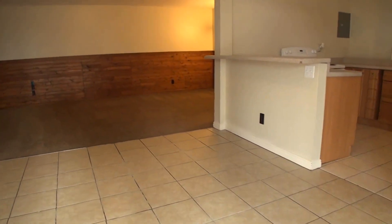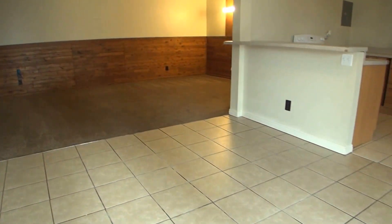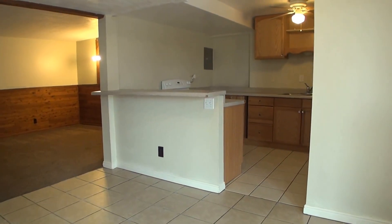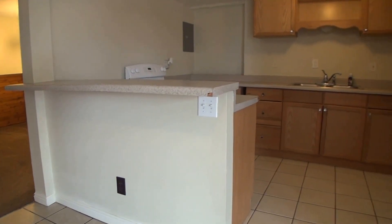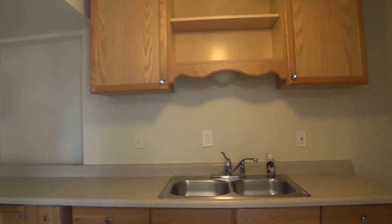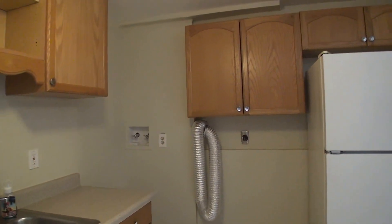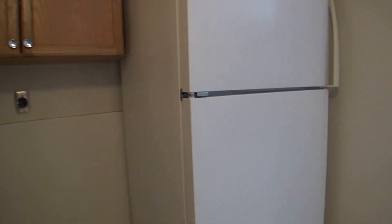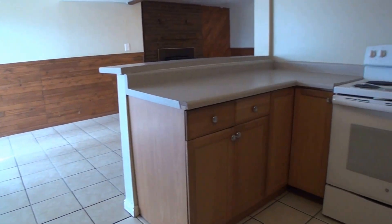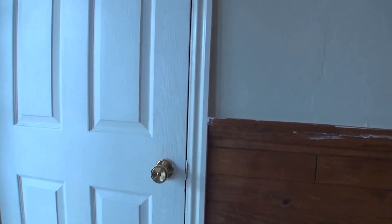We walk into a large tile entryway, also utilized as a dining area, as we come right into our kitchen space. Got a bar where you can pull up some chairs. And in the corner, we've got the hookup for washer and dryer. Over here we've got storage that goes back in here.